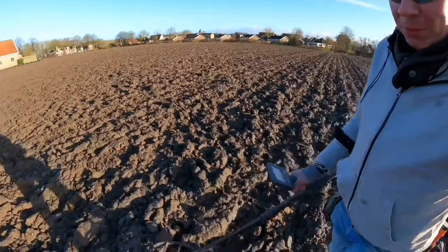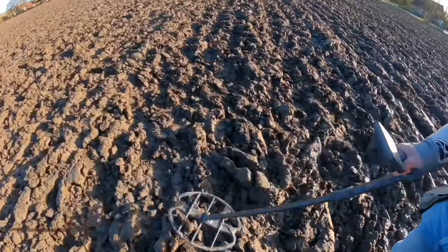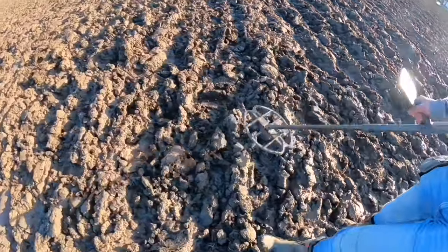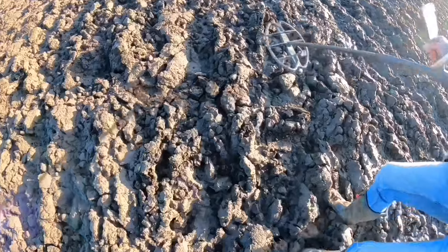Good day you mud lovers! Welcome to episode 10. I'm on a very wet field, but it doesn't matter. You can find nice eyeball finds like beads or other cool stuff.